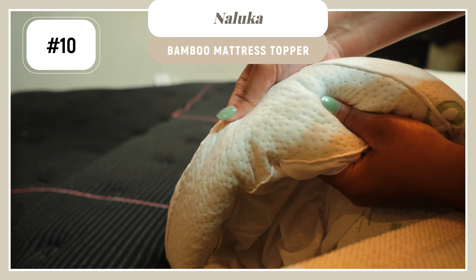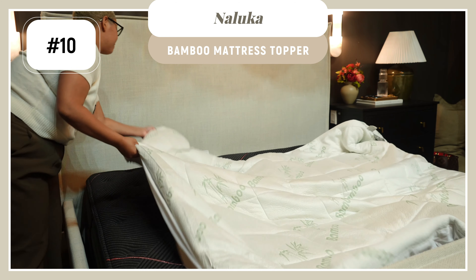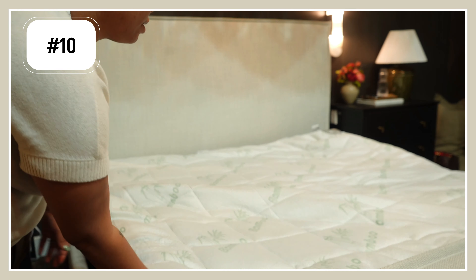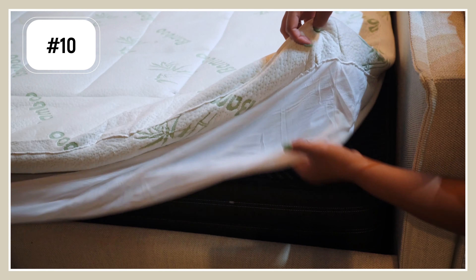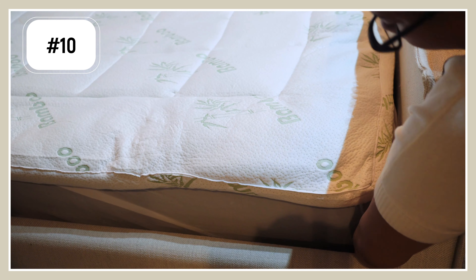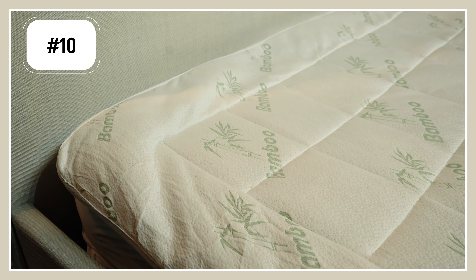I almost forgot to talk about what goes underneath your sheets. I am a huge mattress topper fan — I've tried every mattress topper that Amazon, Walmart, and Target has to offer. Walmart has a really good one called the Allswell, which is great for memory foam mattresses. But if you have a standard mattress and you want a nice plushness, you're going to love the ones by Naluka. Naluka has a standard one and a bamboo one — I prefer the bamboo one, which is on deal today. It's amazing, you can put it in your normal washing machine. I have the world's hardest mattress because of my back, and this has that really nice plush top that makes it feel cozy without interfering with the mattress itself. This one is a 10 out of 10.